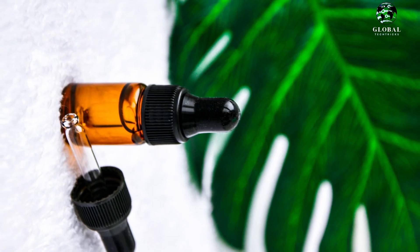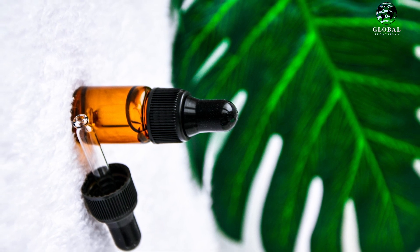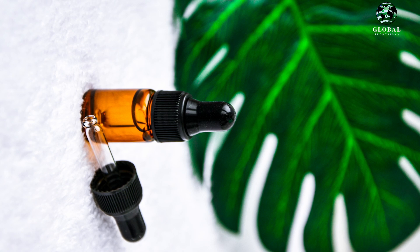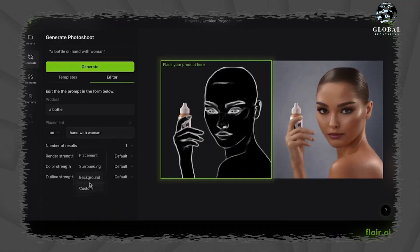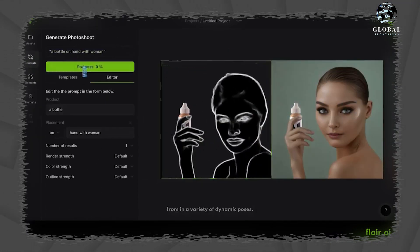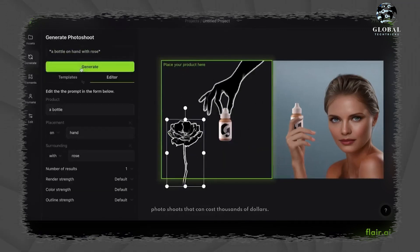By using AI to ensure representation in marketing campaigns, Flare AI aims to foster inclusivity at scale, providing an opportunity for everyone to see themselves represented. Overall, Flare AI's tool presents a fascinating and practical solution for businesses seeking to enhance their product presentations and marketing efforts while embracing diversity and affordability.